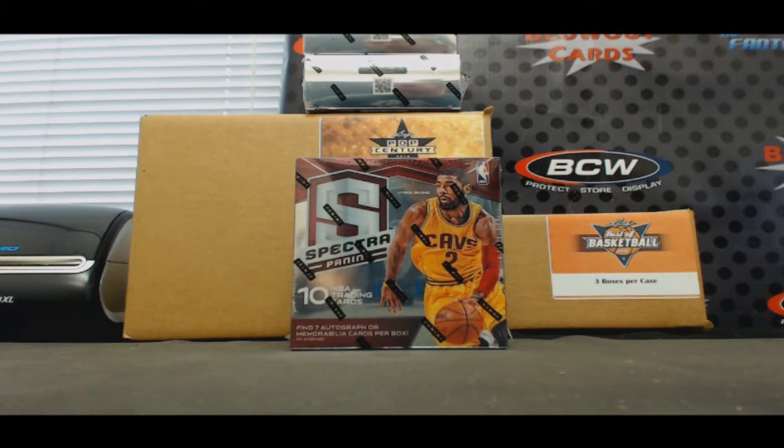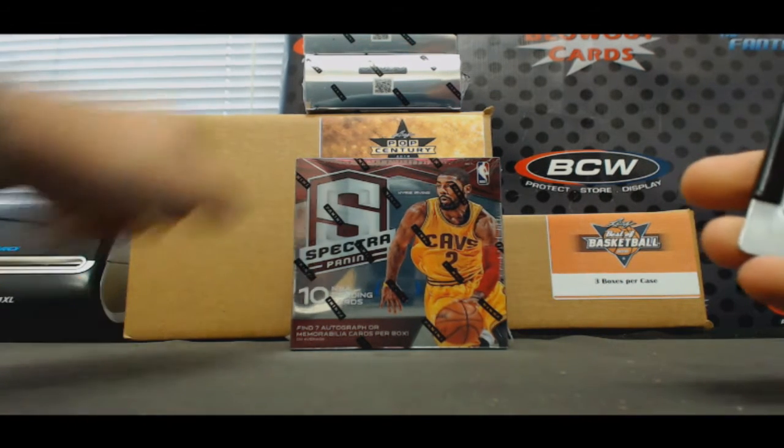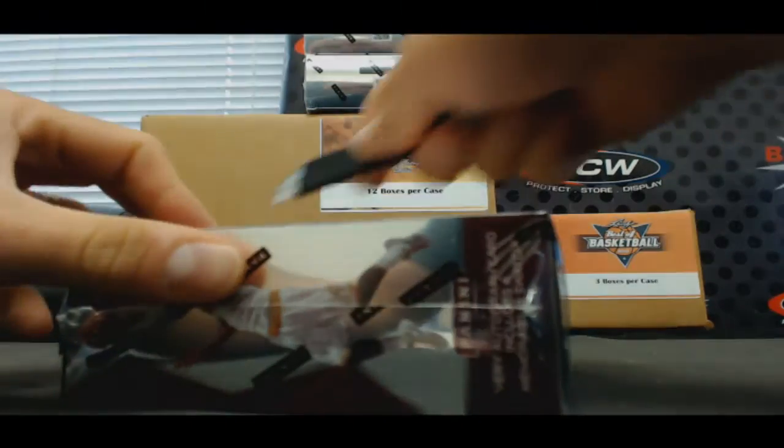Alright guys, starting off the day we got Nathaniel here. He's going to do a personal box of 2015-16 Panini Spectra Basketball. Good luck to you, sir.